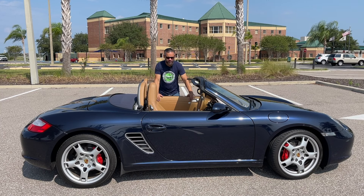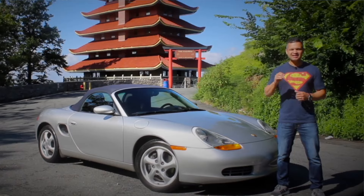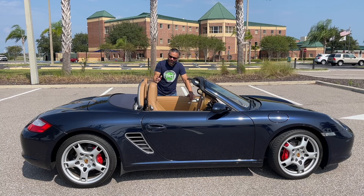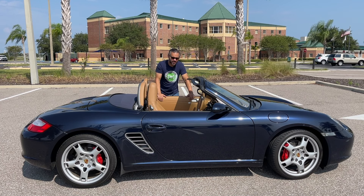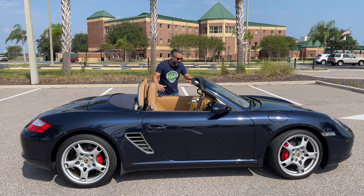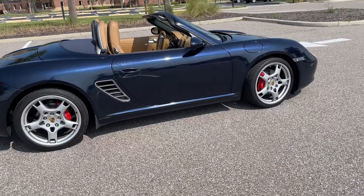A while ago I did a video on what to look for when buying a Boxster — the original one, the 986 — you can go watch that on my channel, and eventually I will do one for this one. It's very similar, and the engine issues with the M96 and M97 engines are very common for both the 987 and the 986, but there are a couple of minor differences I'll show you later. For right now I'm just enjoying it for myself — let me show you around this amazing Porsche Boxster.